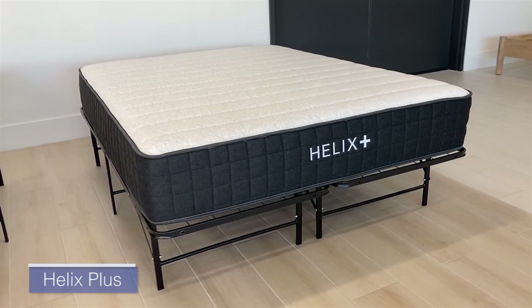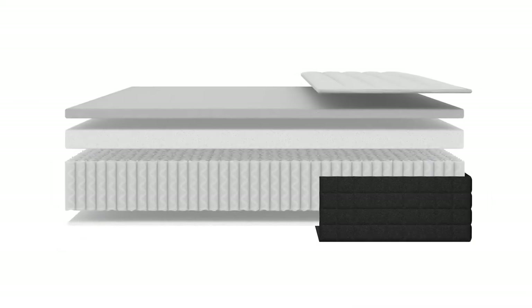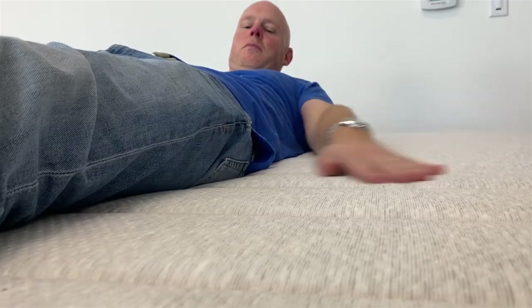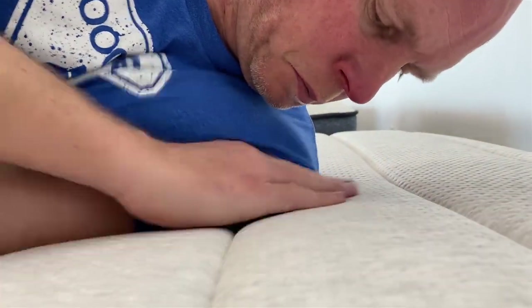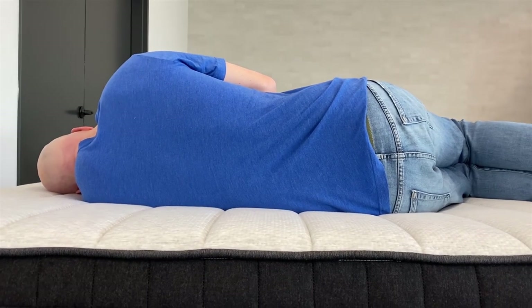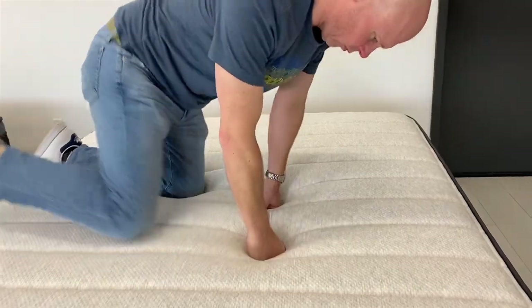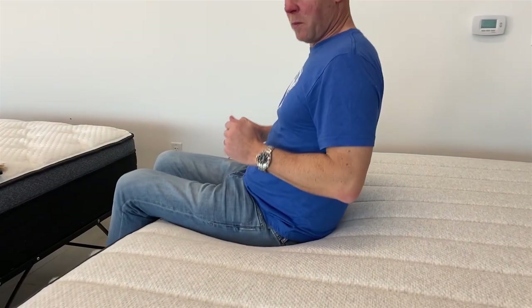On top of the main line, there's the Helix Plus, designed for heavy people. It's based on a beefy coil unit with strong coils going all the way across, and you can feel it — it's very firm. At almost 200 pounds, I classify it as very firm on our softness spectrum, with almost no hip sinkage for me. It's designed for someone who weighs significantly more than me to keep their spine in proper alignment. It has very shallow cushioning depth, very firm softness, no notable memory feel, and plenty of bounce.